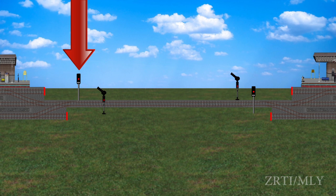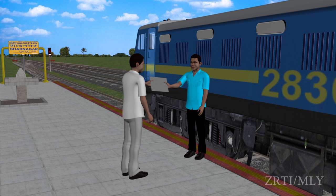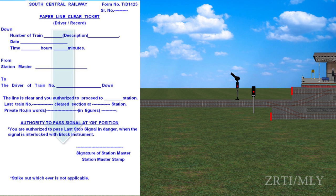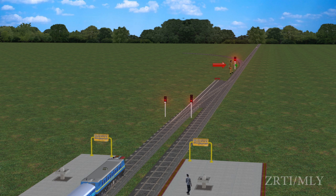Advanced Starter defective. The Advanced Starter shall not obey the off position in case of signal failure, block instrument failure, or interlocked gate failure. The station master shall arrange to give written authority in the form of a Paper Line Clear Ticket (PLCT): Form T-C.1425 for up trains and Form T-D.1425 for down trains. In the case of an IB section, the station master shall arrange to issue PLCT along with T369-3b. A proceed hand signal is required where the Last Stop Signal affects any of the points.